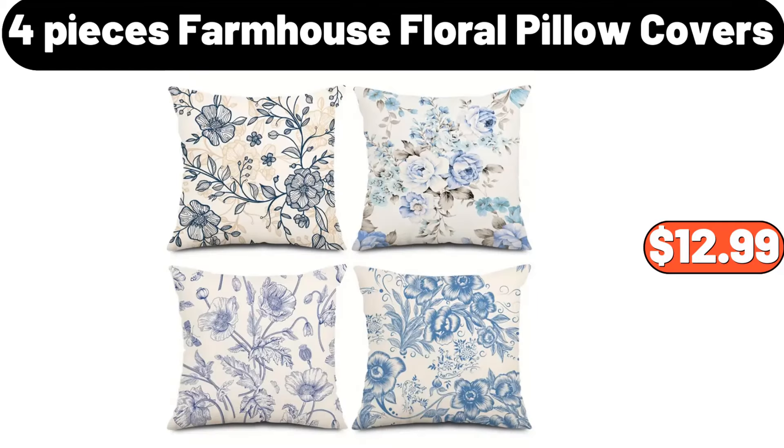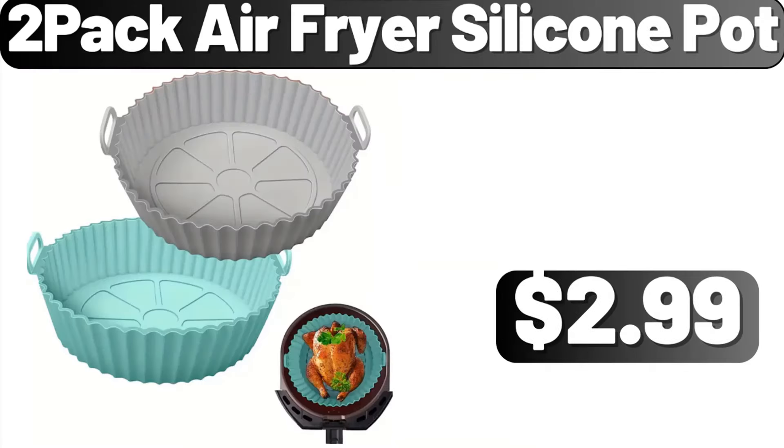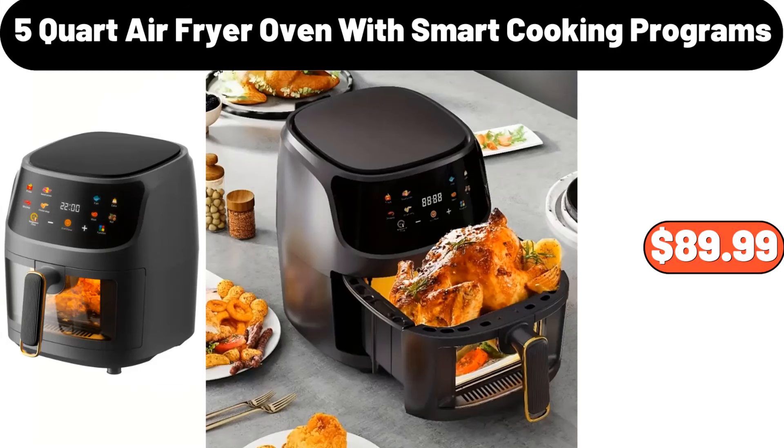4-pieces farmhouse floral pillow covers, $12.99. 3-pcs duvet cover set, $12.99. 2-pack air fryer silicone pot, $2.99. 5-quart air fryer oven with smart cooking programs, $89.99.